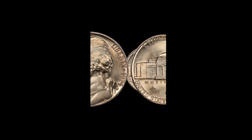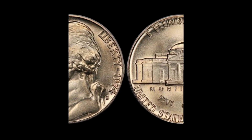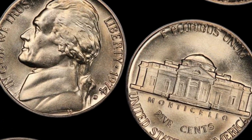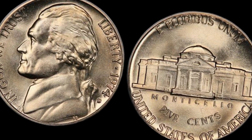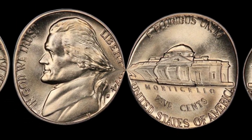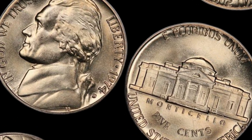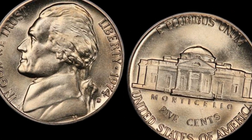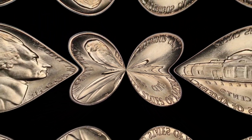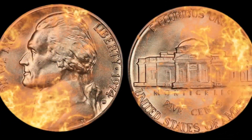Determining a coin's value can be intricate, and we recommend consulting with experts or utilizing specialized resources for an accurate appraisal. In conclusion, the quest for a million-dollar 1974 D Jefferson nickel is a tantalizing one. While it's improbable, the world of numismatics is filled with intriguing stories of valuable discoveries, and the thrill of the hunt is what makes coin collecting so captivating. Today, this coin's value in markets is seven million dollars.